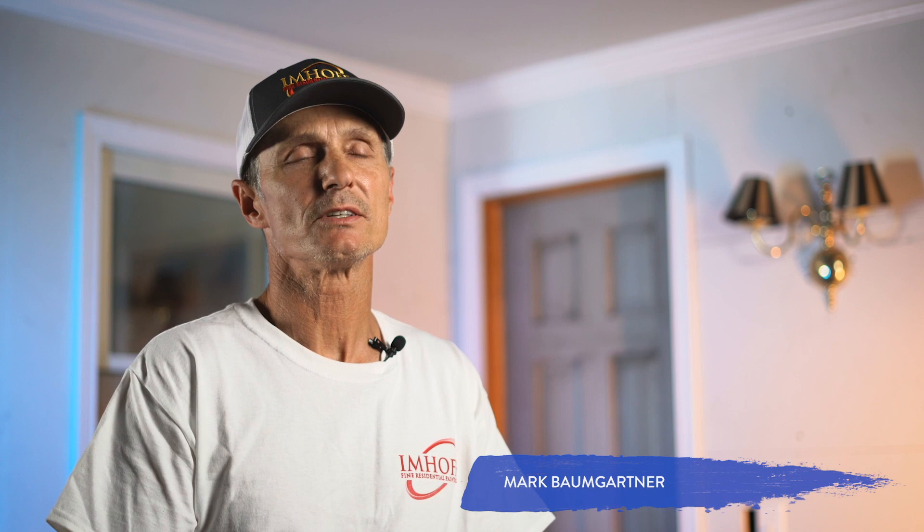I'm Mark Baumgartner, Production Coordinator for Imhoff Fine Residential Painting. One of the things I do is train people out in the field as well as here in our shop on our training wall. The idea behind it is to get everybody on the same page so that when I send one painter from one lead to another, it's seamless. For example, we're going to prep trim today, so I'll bring somebody in that has no experience prepping trim and train them step by step.